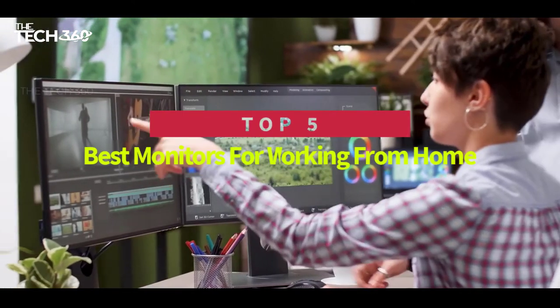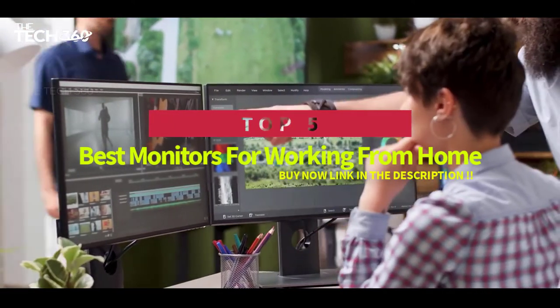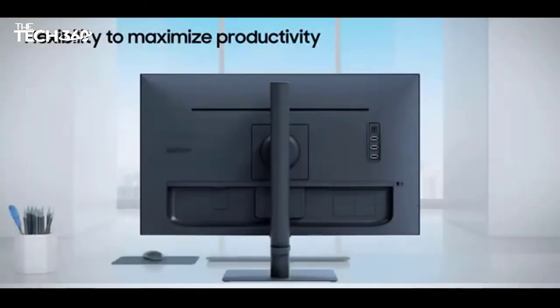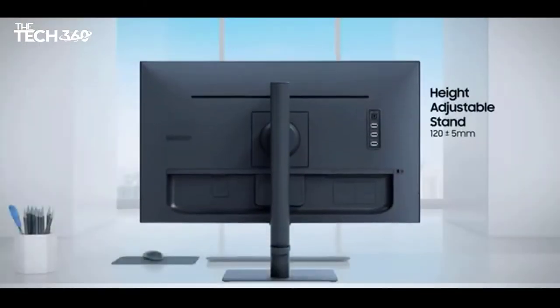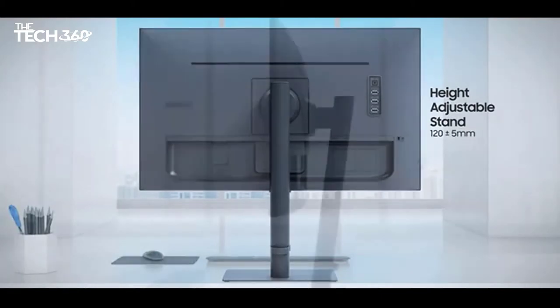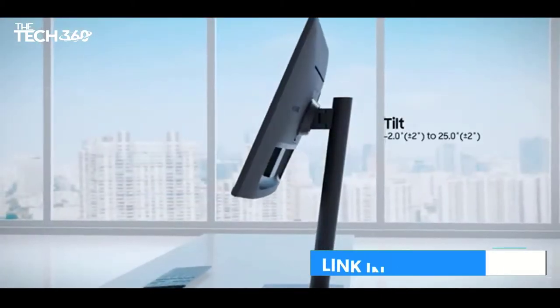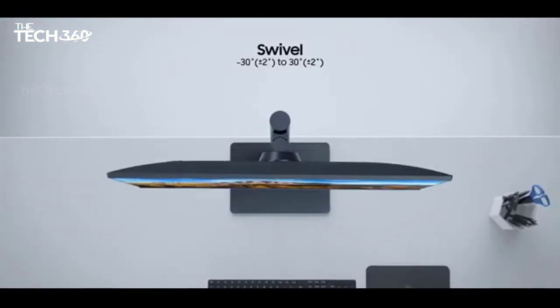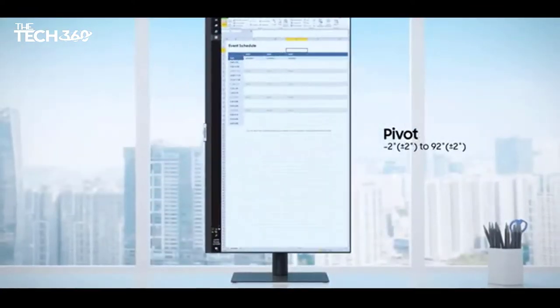Hello there, today we're going to take a look at the 5 best monitors for working from home on the market for this year. First, we're going to show you our 5 best picks, and then we'll talk about what you should look for before buying the best monitors for working from home. You can find timestamps and links to all of the products we mentioned in this video down in the description below. Let's get started.